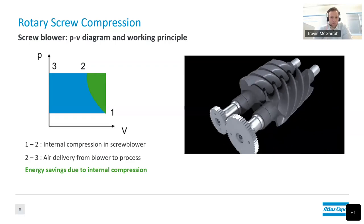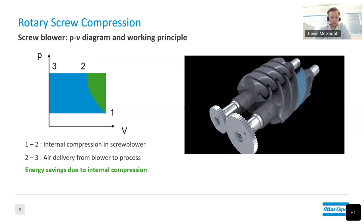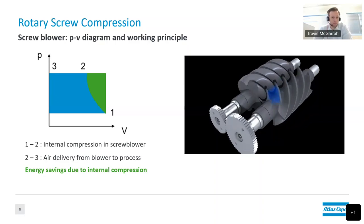In a screw blower, the air is physically squeezed as it travels from inlet to discharge — getting compressed along the screw from ambient pressure to discharge pressure. Most screws for wastewater treatment are designed with an inherent compression around 7 to 9 PSIG. The work diagram shows a compression stroke from point 1 to 2, unlike the lobe blower. The green area on the diagram represents energy savings from internal compression of the screw versus the traditional lobe, and the blue area represents the total work required.